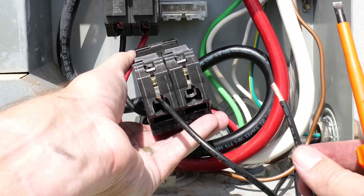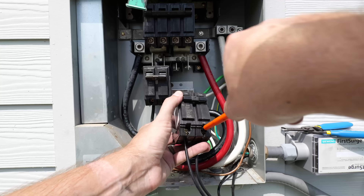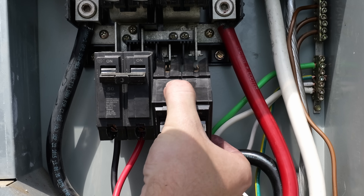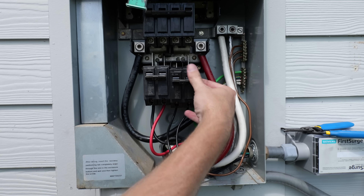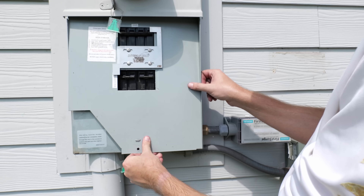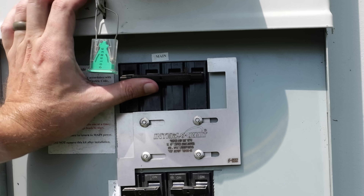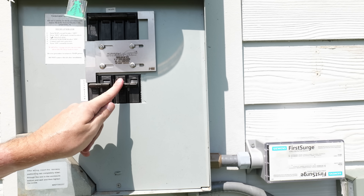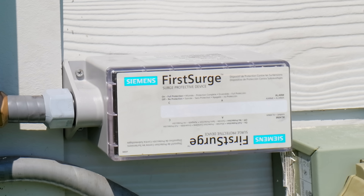Both wires are now installed in the breaker. To install the circuit breaker, I insert it at an angle — once I feel it's attached to the bar on the bottom acting like a hinge, I push in on the top and it pops right into place. Now it's installed in the panel. All the wiring is done, so I can put the front plate back on the panel, then turn on the main circuit breaker, followed by the circuit breaker for the surge protector, and power will flow to the surge protector.